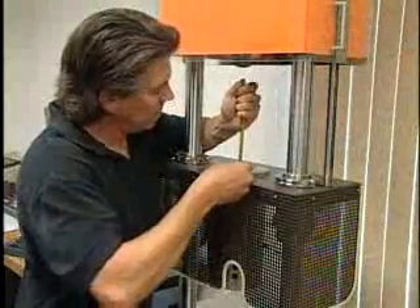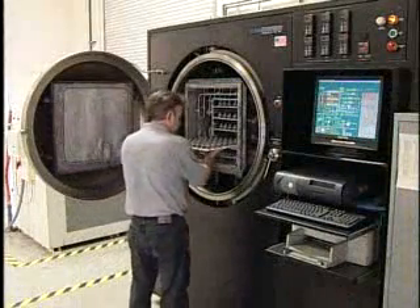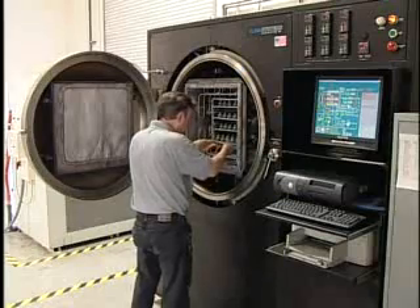Our test methods include density and rheology testing. Plus, we actually mold, debind, and sinter our test samples in-house to ensure our feedstocks are consistent, predictable, and repeatable.